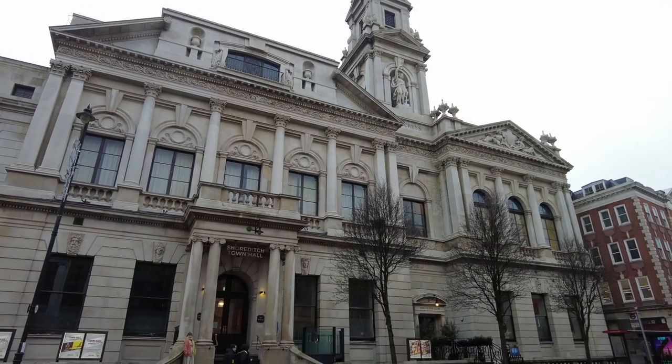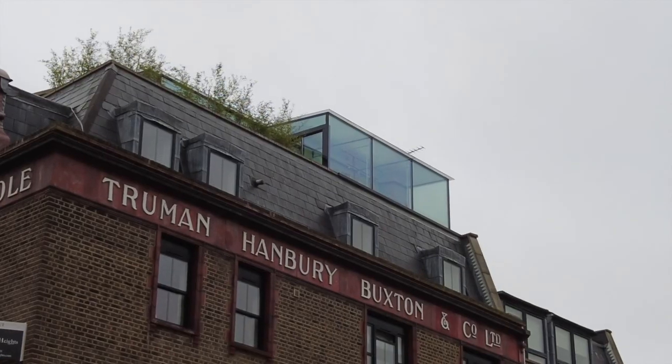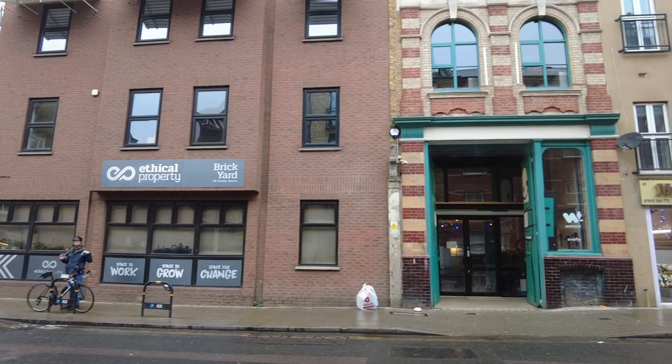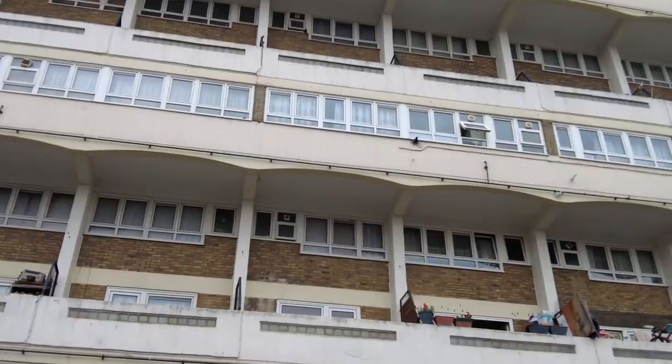Hoxton is often confused with Shoreditch, one of the areas of east London that used to be one of the London boroughs. However, Hoxton is now part of the Hackney borough. The south of Hoxton is more or less an ex-industrial estate with lots of warehouses now converted to offices and media companies, whereas the northern part is more residential with lots of council estates.